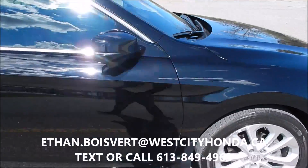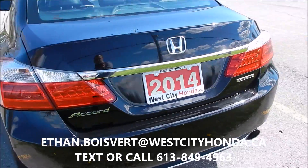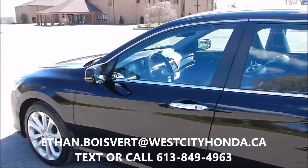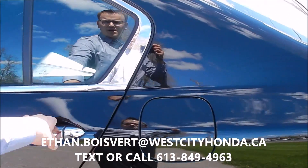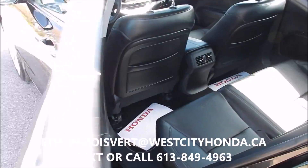Alright, so we got a 2014 Accord here. This is a Touring trim, so really loaded. You can see here you got your daytime running lights going across here — they're really nice, really pop at night. Nice flashy alloys, good tread on these Michelin tires. Black exterior with the chrome handles there.